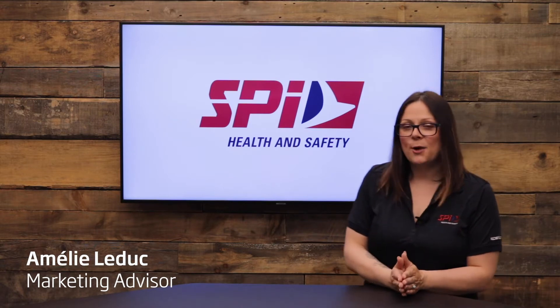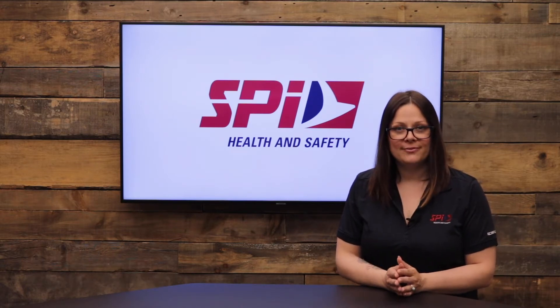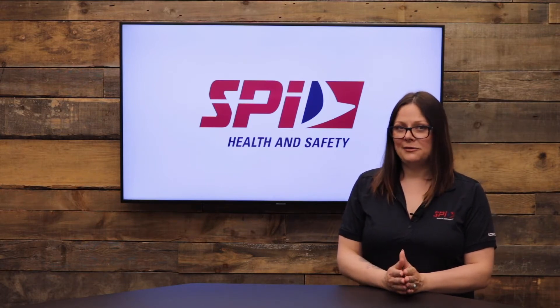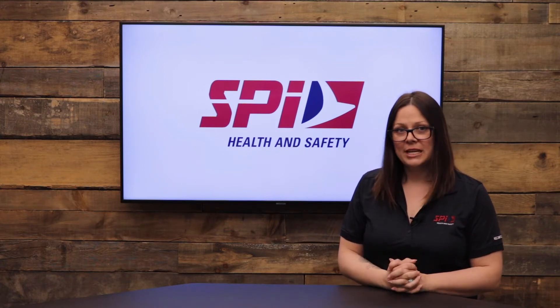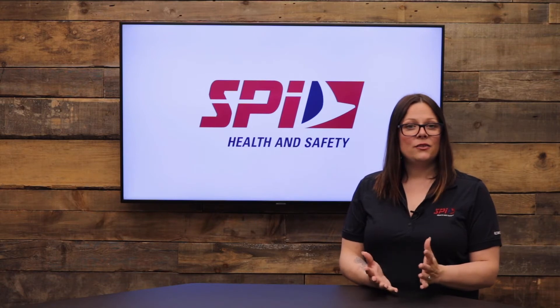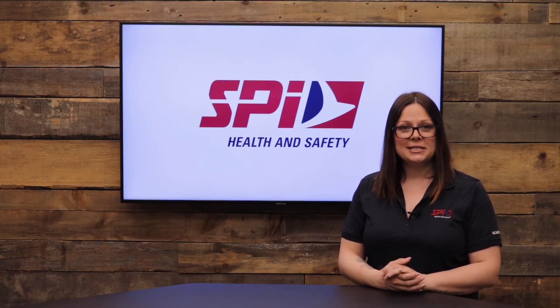Did you know that 3M offers eyewear protection that fits every job, industry, and level of protection? 3M understands that protective eyewear must provide reliable safety against occupational hazards while maintaining comfort and adding style. Since they offer a wide variety of glasses, let's look at these featured series so you can find the right protective glasses that will meet your needs.